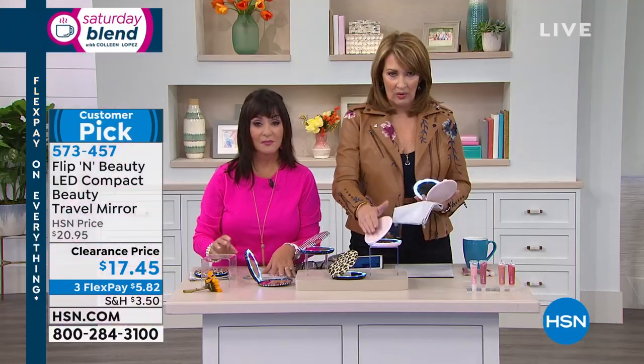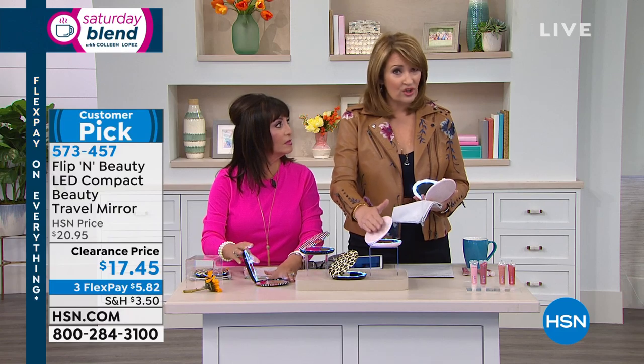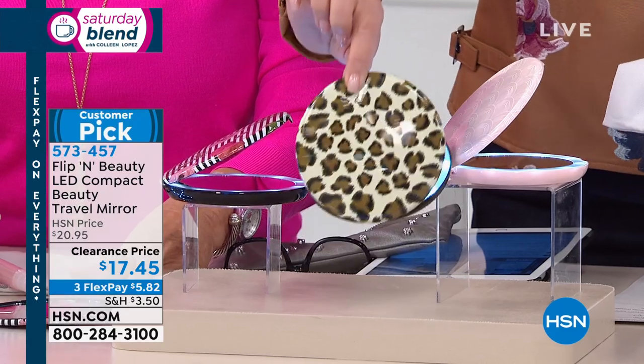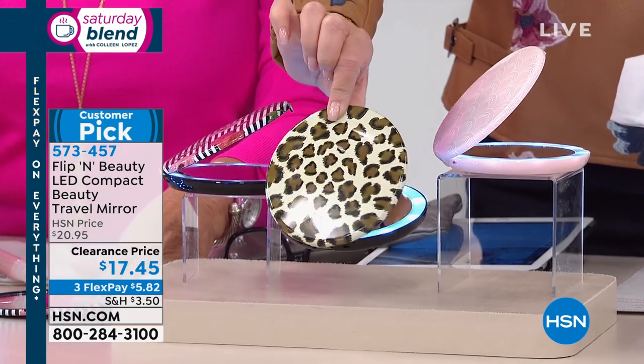If you want the pink deco, we are down to 300 only — you need to jump in. It's never been lower. It will never be this price again — this is a one and done. You get the leopard, which is adorable, and the stripe with the little flowers. All fabulous prints, and for that teeny price of $17.45.